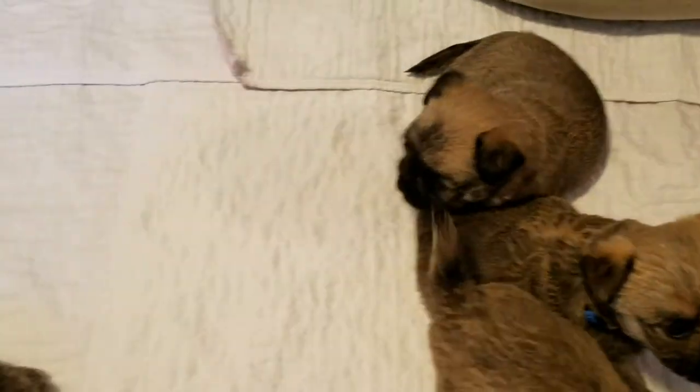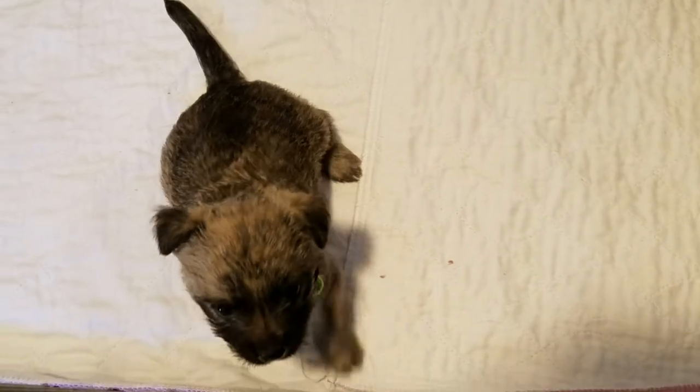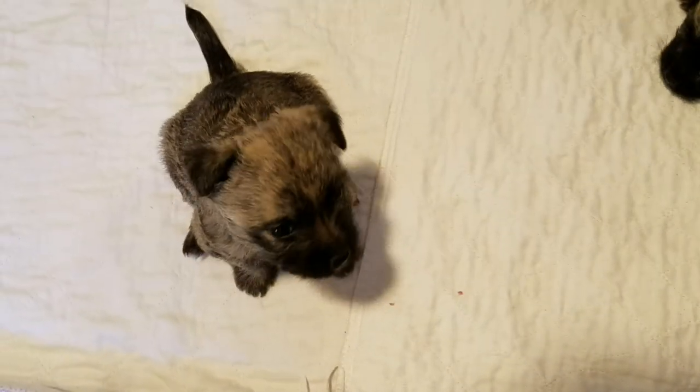She's getting tired — she's been playing for a while. And this is our other little girl. This is the light green.